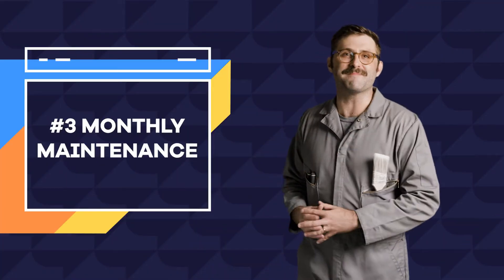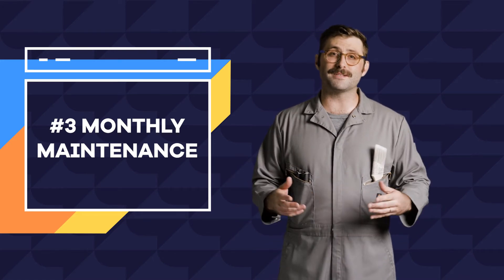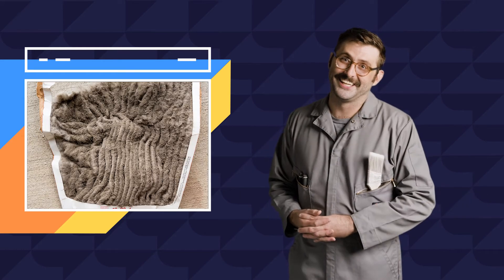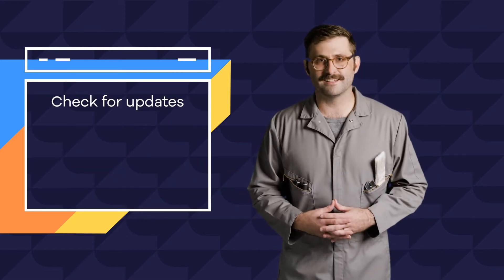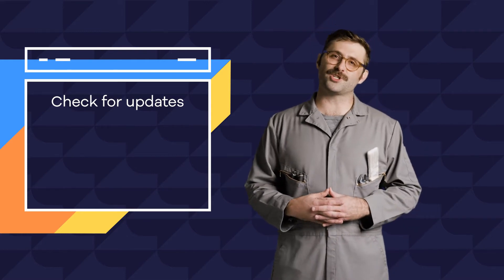Continuing down the list, monthly maintenance. Just like replacing your AC filter in the summertime, these are things you should be doing monthly, but maybe sometimes you don't — and then when you finally do, the filter is just caked in dog hair. For your website, here's your monthly to-do list. First, check for theme and plugin updates. Developers will release updates, and if you're not set to auto-update, you may be opening yourself up to security issues.